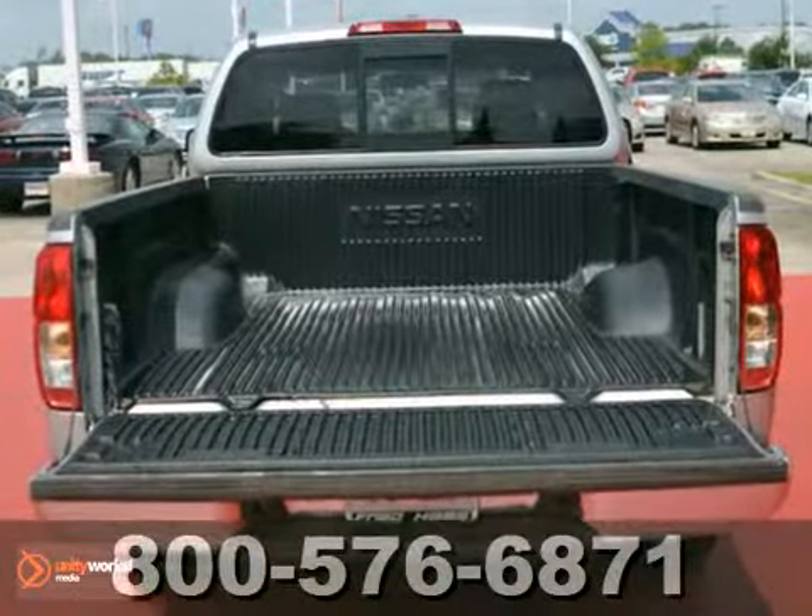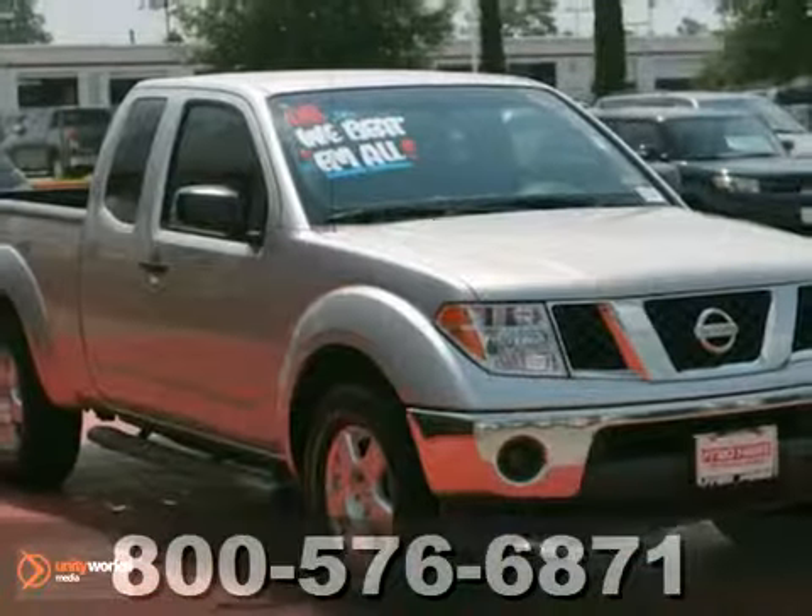Call us before you come and be ready to buy because it's priced to sell. Come on in for a test drive today.